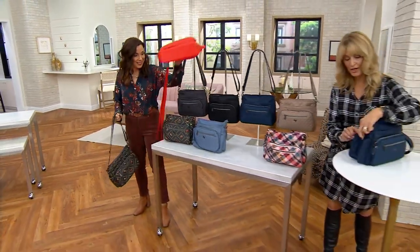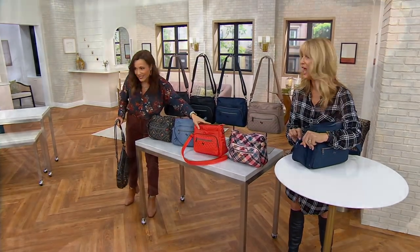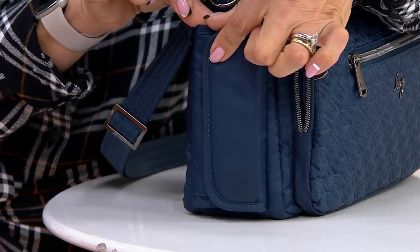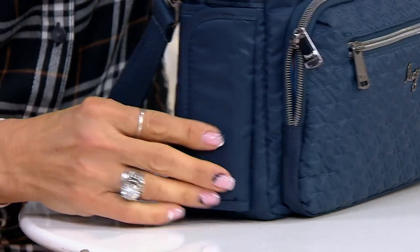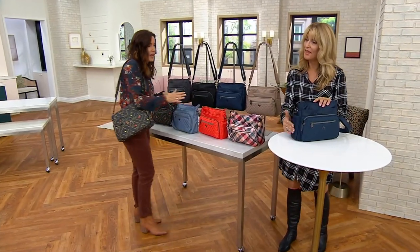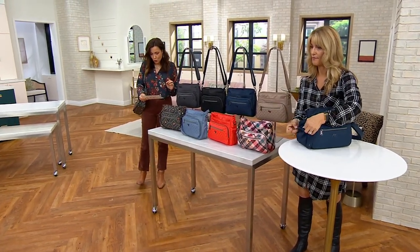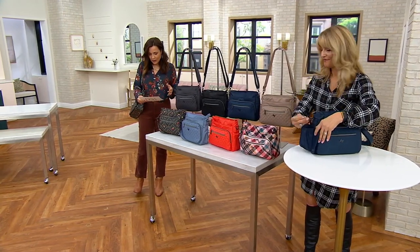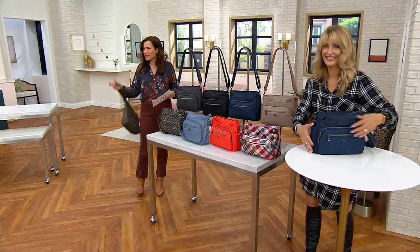It also has our hidden water bottle pocket and umbrella pocket — also built in. What's awesome about this is when I first looked at this bag, I didn't even realize that feature was on it, it's so concealed. The bag is still so streamlined. And the bag is so lightweight — the entire bag weighs nine and a half ounces. It's not even a pound. It's truly a delight to carry.